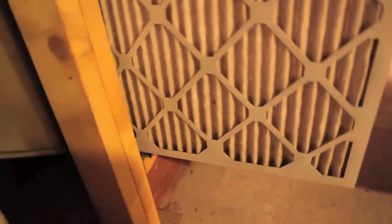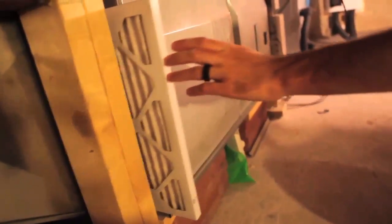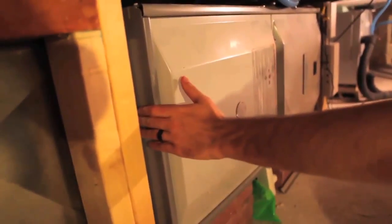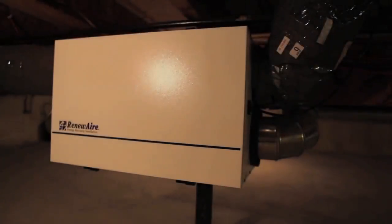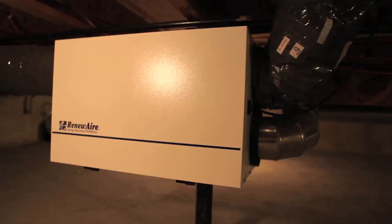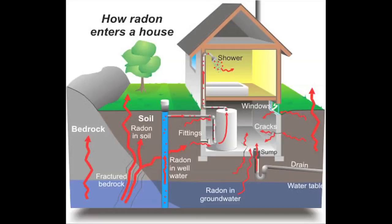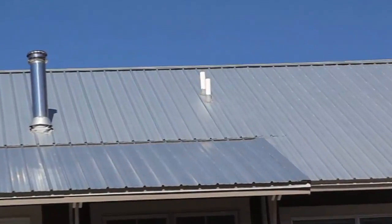This house features a MERV 13 filter, which is a much thicker filter that captures dust, pollen, animal dander, and bacteria as the heating and cooling system runs, maintaining clean air for the occupants. Additionally, there is an ERV — an Energy Recovery Ventilator — which acts as the lungs of the house, exchanging stale air for fresh air while maintaining the temperature without wasting heat. Another part of LEED standards is mitigating radon, which can be the number one cause of lung cancer in the U.S. This house includes a passive radon system that mitigates radon rising from the ground by venting it through a pipe out of the roof.